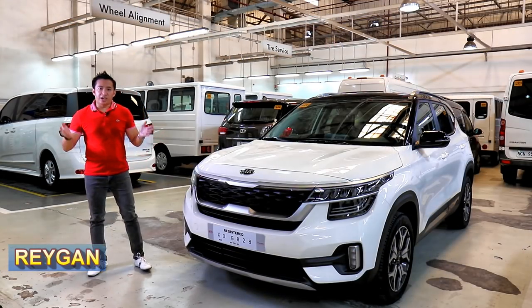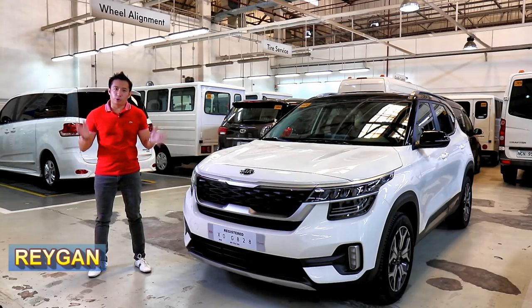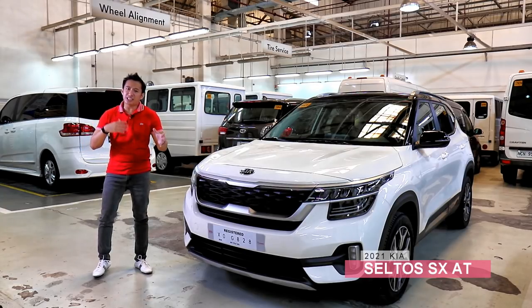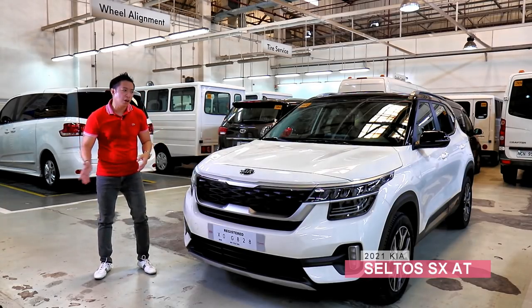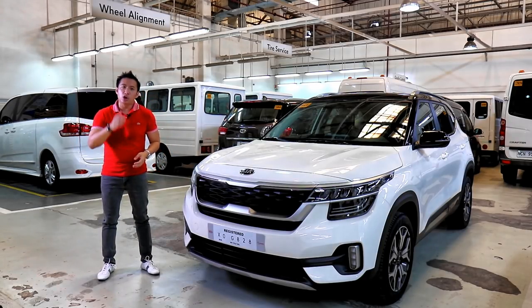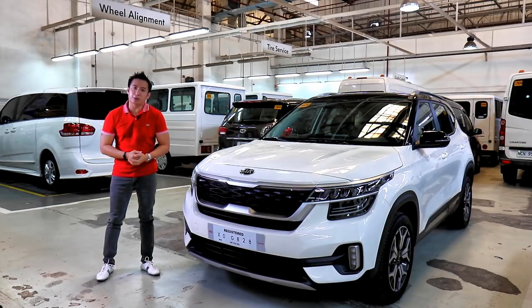Hello guys, I'm Ray Gunn and we are now here at Kia Mandaluyong to do a full feature and drive impression of the top-spec Kia Seltos SX. If you have any inquiries about any Kia vehicle or this Seltos, head on down here to Kia Mandaluyong or contact the person in my description below.